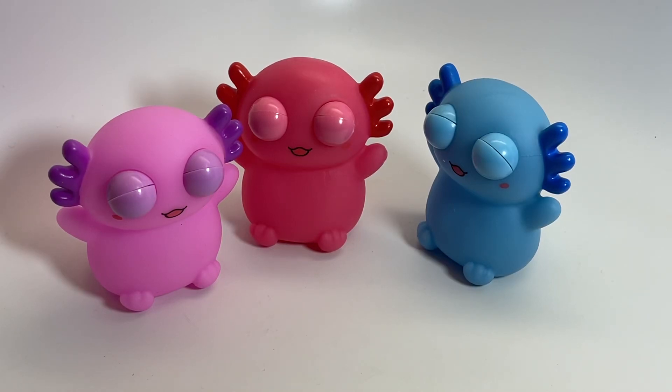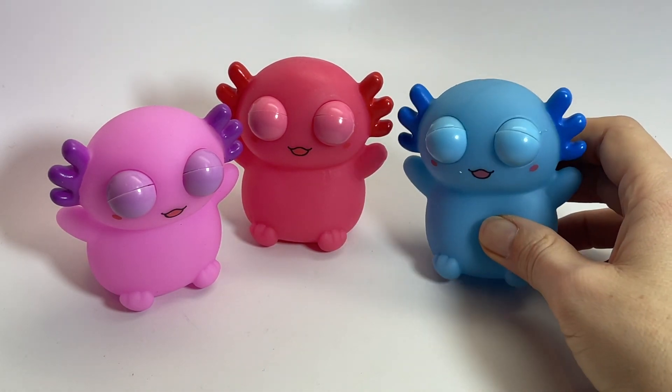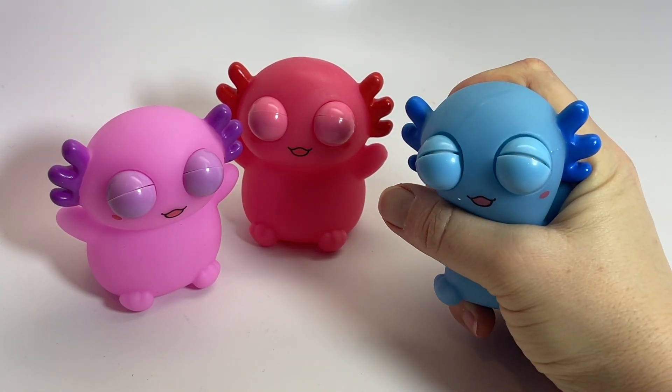These squeeze axolotls crack me up. They're little axolotls that have their eyes closed, looks like they're taking a little snooze, and they're filled with air, so when you squeeze them — I'll do it slowly —